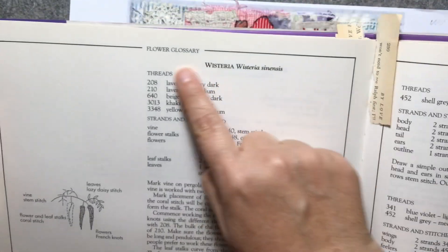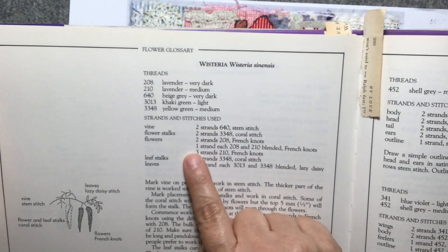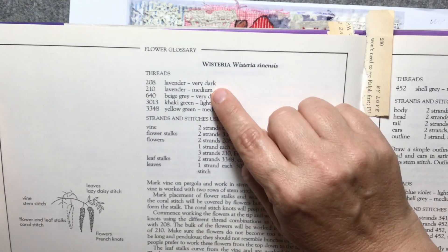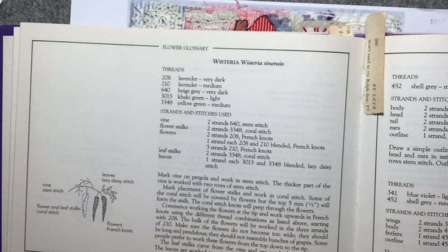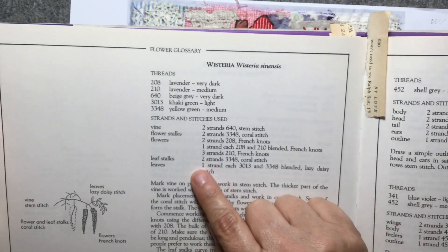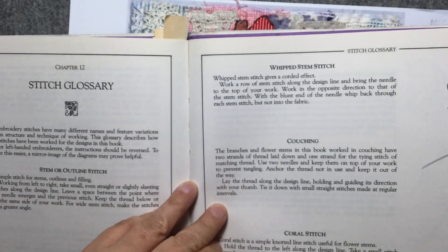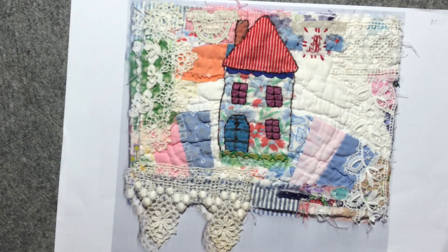I won't use the exact colours from the book - I'll just pick my own. But it's good to see how many strands to use: two strands, one strand, three strands. For the wisteria it uses dark lavender and light lavender, but I might try a variegated thread so I get variation without changing my thread. The diagrams are all pretty simple and these are all stitches that everyone can already do, which is great.